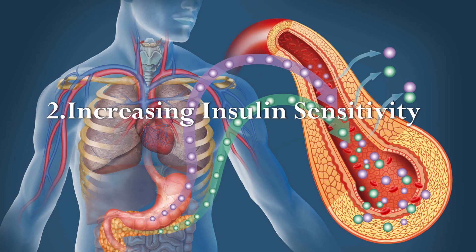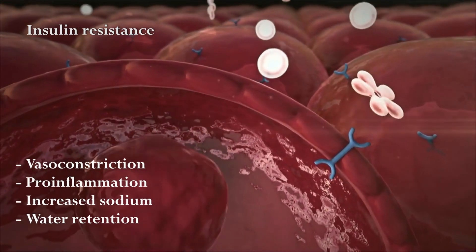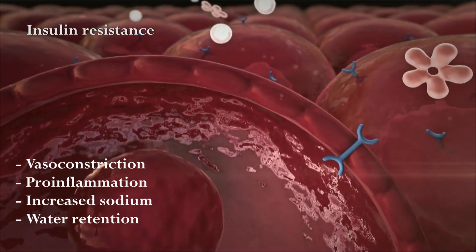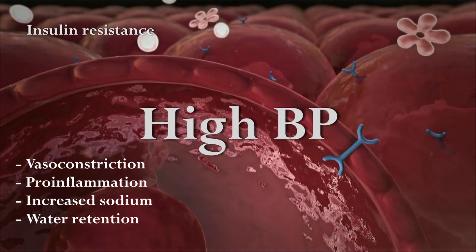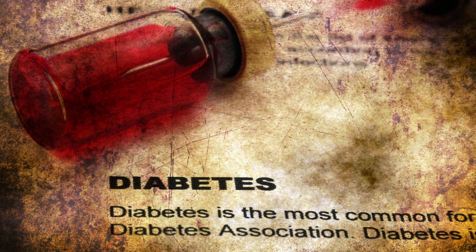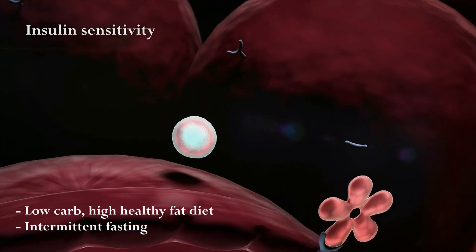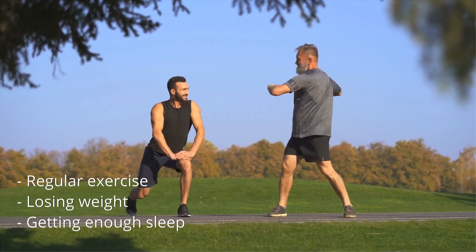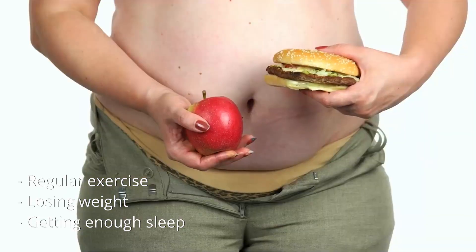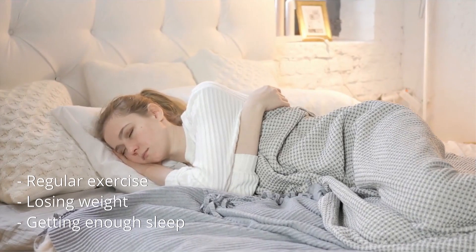Increasing insulin sensitivity: insulin resistance enhances vasoconstriction, pro-inflammation, and increased sodium and water retention, resulting in elevation of blood pressure. If you have insulin resistance or type 2 diabetes, to increase insulin sensitivity, eat a low-carb, high-healthy-fat diet along with intermittent fasting. This should be done in addition to other lifestyle changes like regular exercise, losing weight, and getting enough sleep.